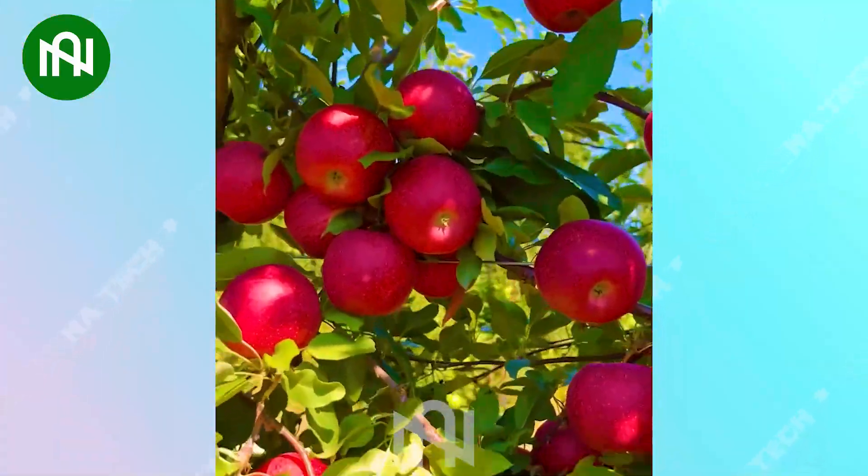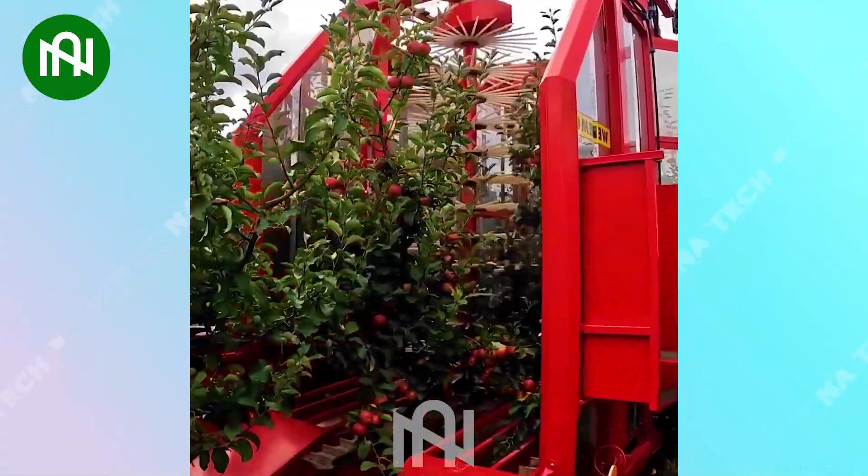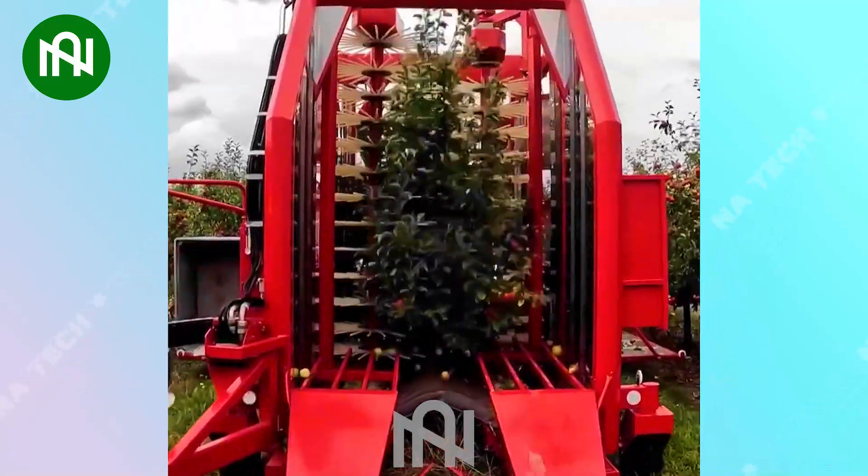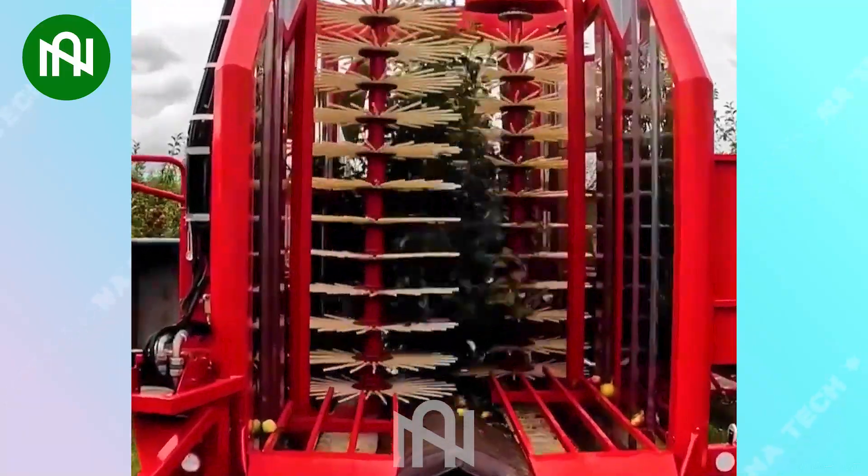Wow, an awesome apple orchard! The apple harvester, with its unique design, facilitates rapid and efficient harvesting, showcasing an innovative solution for swift apple collection.